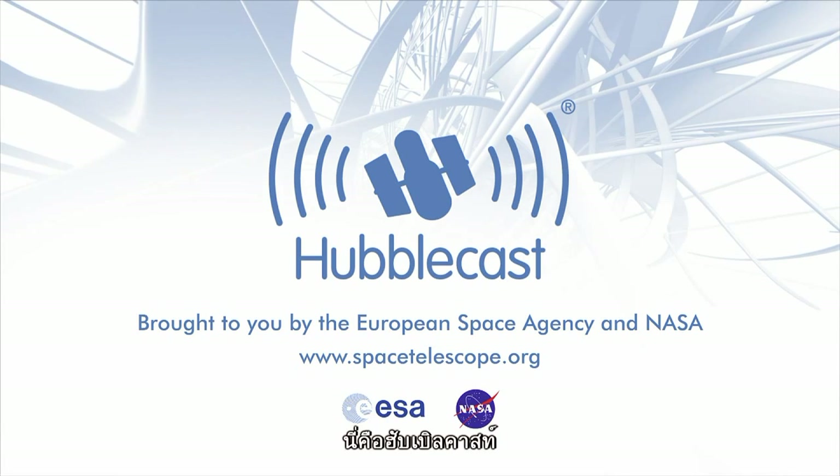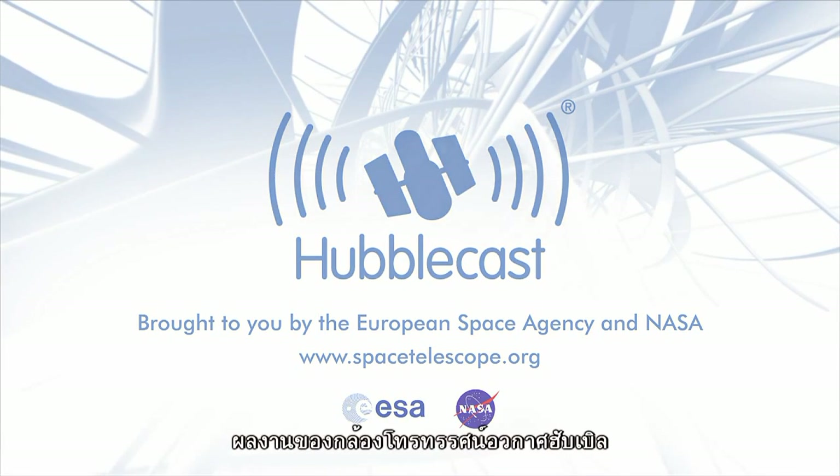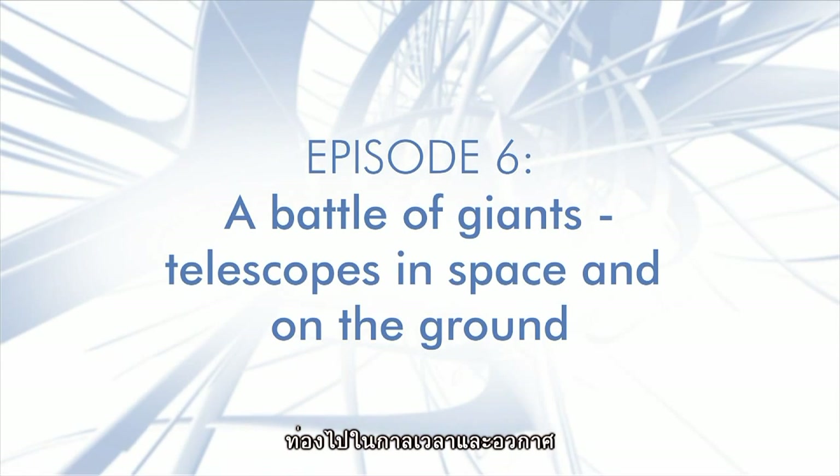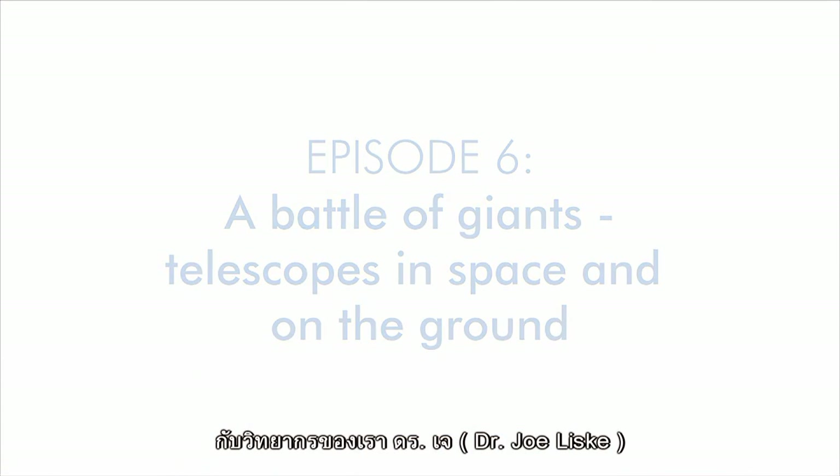This is the Hubblecast — news and images from the NASA ESA Hubble Space Telescope — travelling through time and space with our host, Dr. J, a.k.a. Dr. Joe Liska.